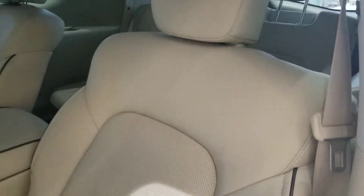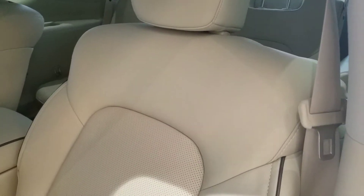Very, very important in a vehicle this size is the turning radius. And there are tons of standard safety features.